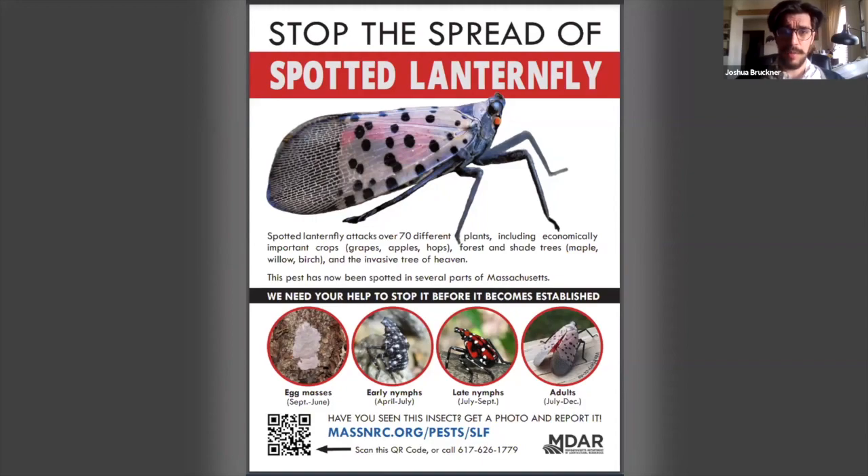It goes after a huge number of different plants. Tree of Heaven is its main host, but it also goes after a lot of common crops — things like grapes, apples, hops, peaches and plums, cherries, blueberries, rose, and some very common trees used for timber and lumber, like maple, black walnut, and birch willow. It has over 70 different host species. Given that it favors a lot of agricultural products, especially grape, that's one thing that the adults are found on very commonly.